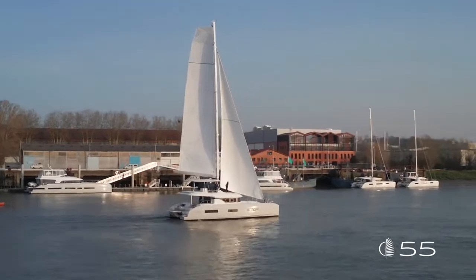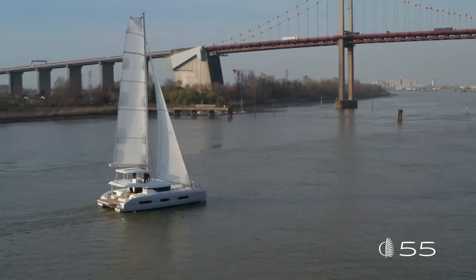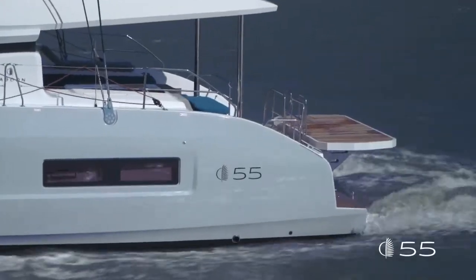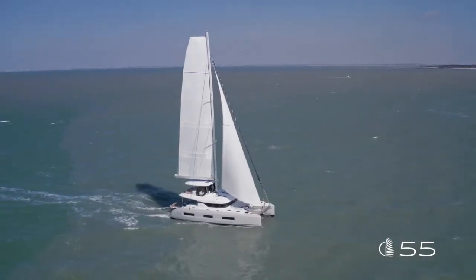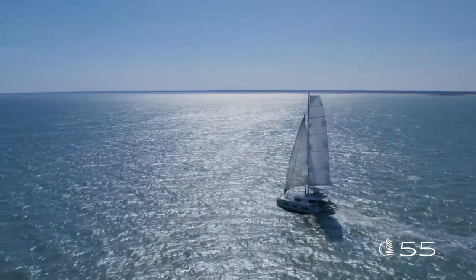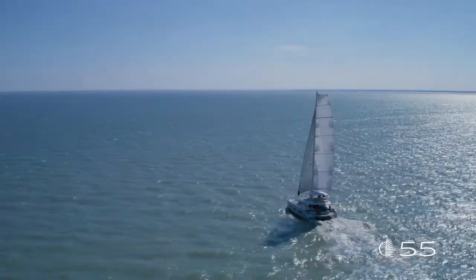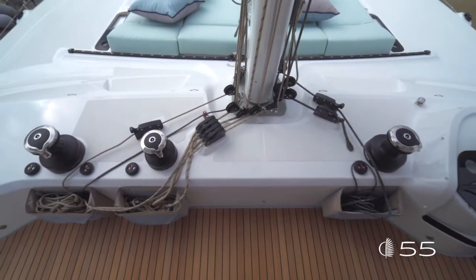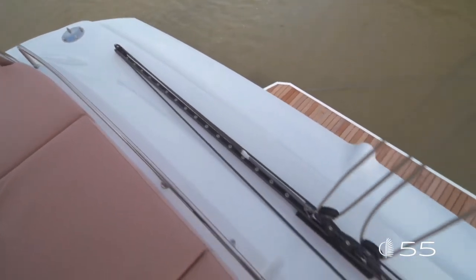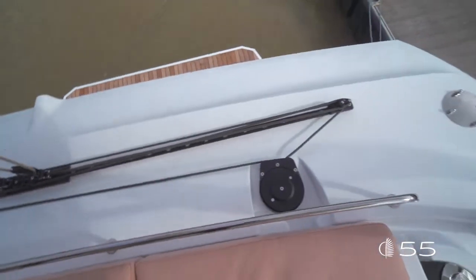On this boat, as on other Lagoons in the range, the mast is moved back. In line with the impressive VPLP design racing results, it provides a very high aspect ratio. Main sail and jib give a total sail area of 186 square meters, which jumps to 266 when switching to the code zero — definitely in line with a reactive and seaworthy sailing yacht. All winches are located in front, next to the mast and helm station. Thanks to the Harken flat winder, all maneuvers come back to the helm, making it easier to handle the boat alone or short-handed.